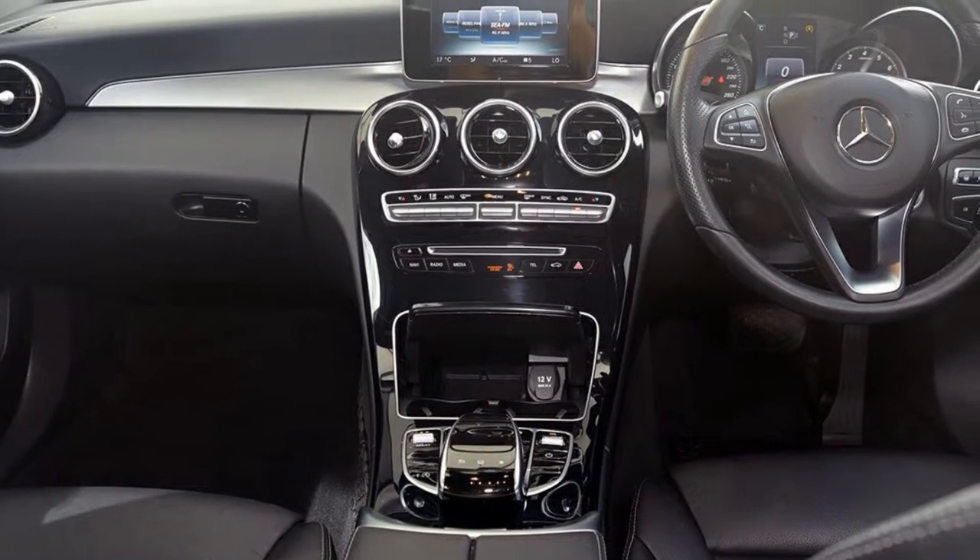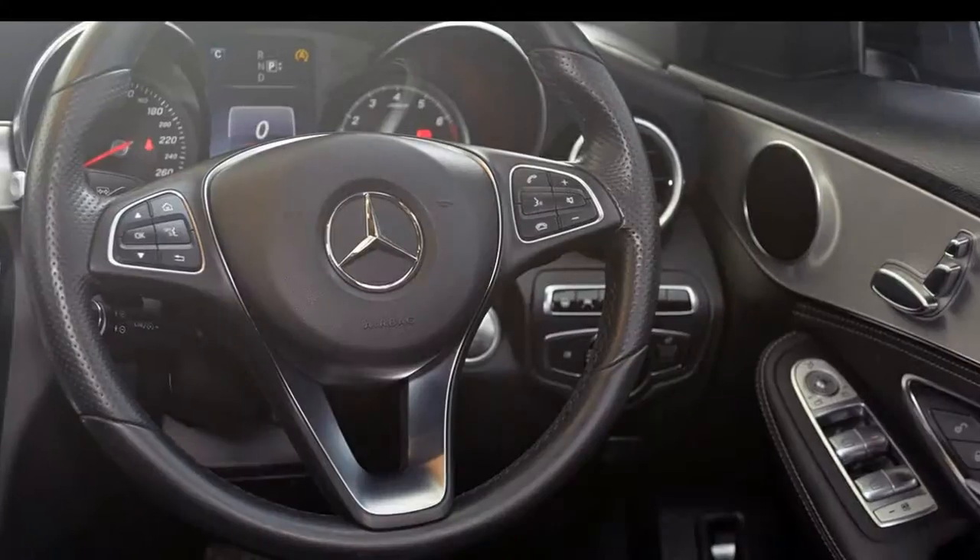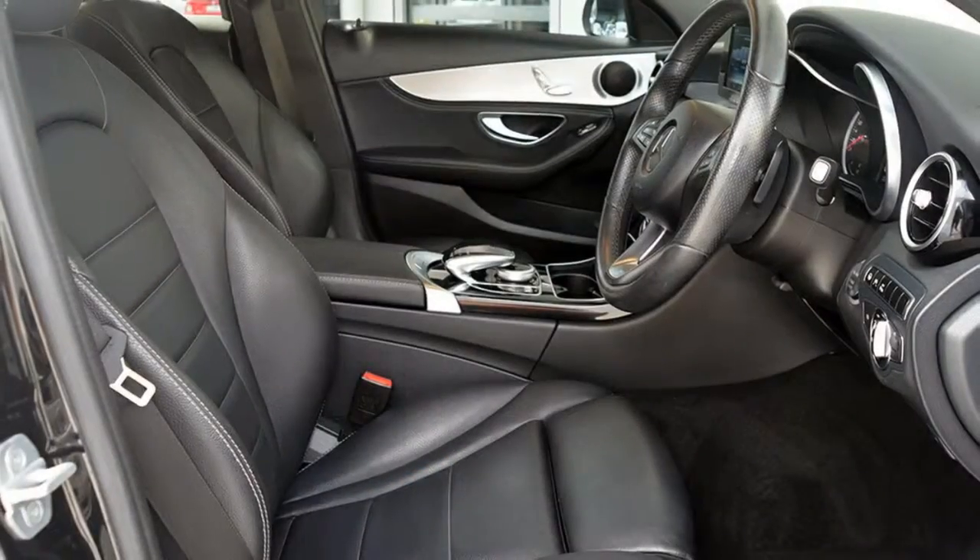Alloy wheels, power steering, climate control, a CD player and more. If you're looking for a first-rate vehicle, this could be yours today.